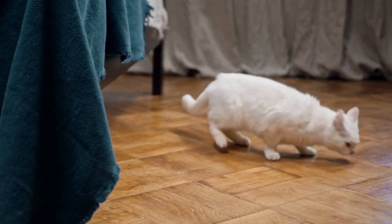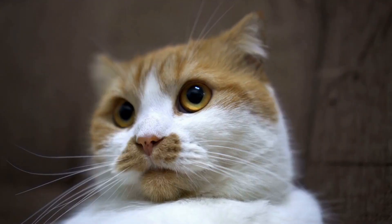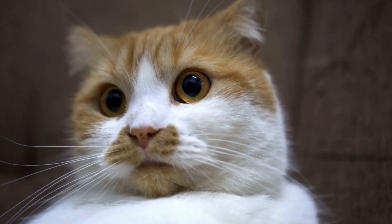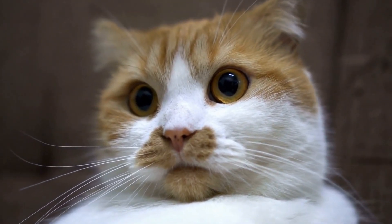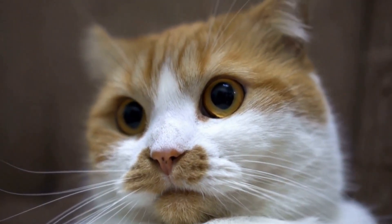The Persian cat is one of the most popular and well-known cat breeds in the world. Known for its luxurious long coat and unique facial features, the history of the Persian cat breed is as fascinating as its appearance.